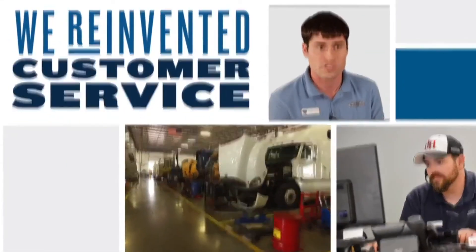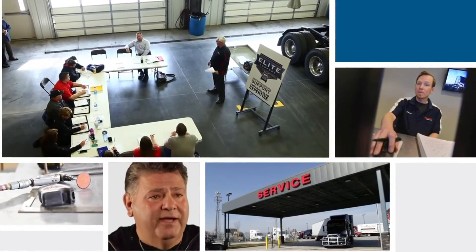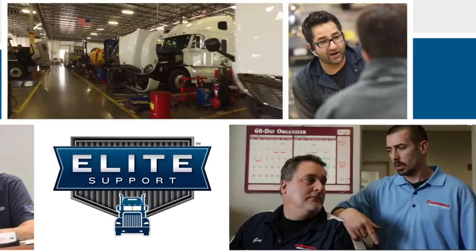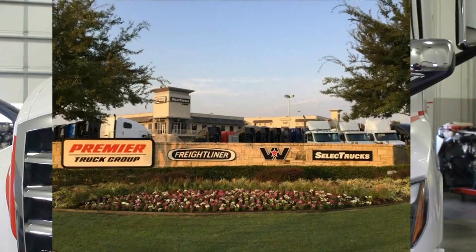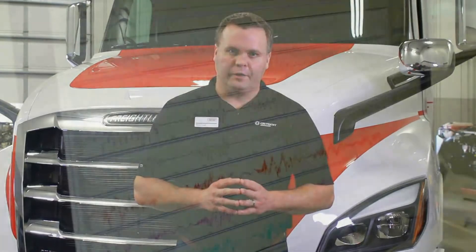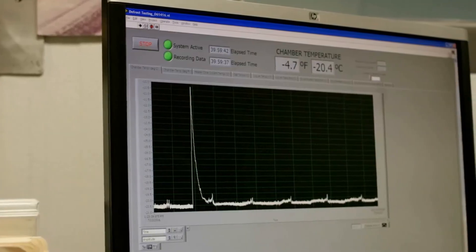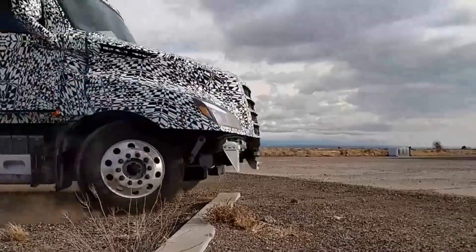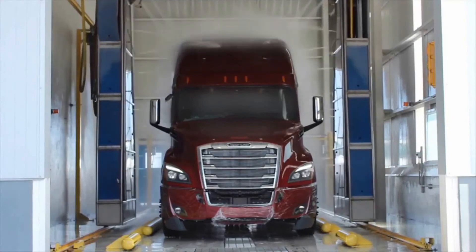At Freightliner, we have hundreds of service locations with Detroit factory-trained technicians, including over 400 dealership, parts, and service locations, many of which are elite support certified like our store. Additionally, with almost 200 service point facilities and a 24/7 toll-free hotline, no matter where your truck is in North America, you're covered. Freightliner engineers use Daimler's truck operating system to ensure that components on the new Cascadia are installed in a factory environment on a consistently high quality level.